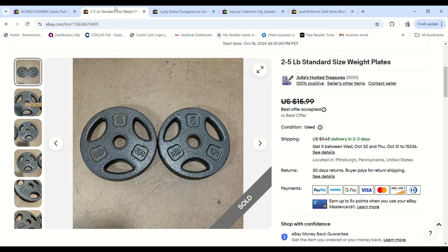Some more weights — these are two 5-pound grip-style weight plates. They sold for $14, we had about $3 into them, and we made a $7.03 profit.